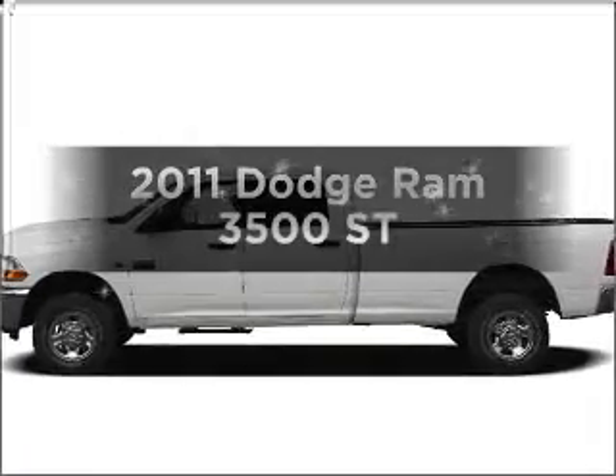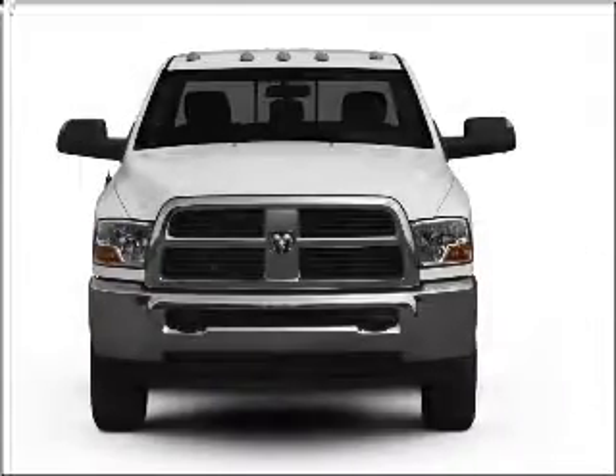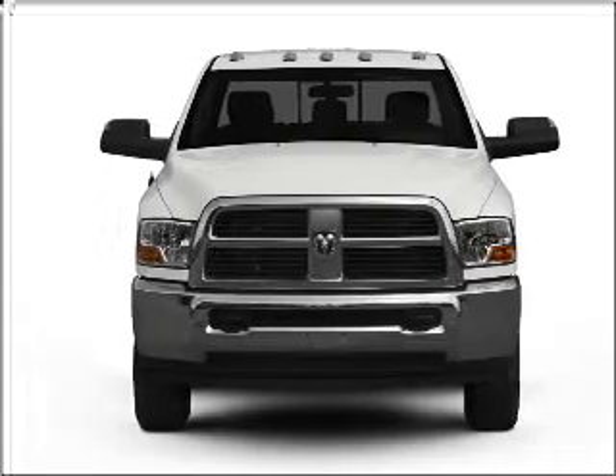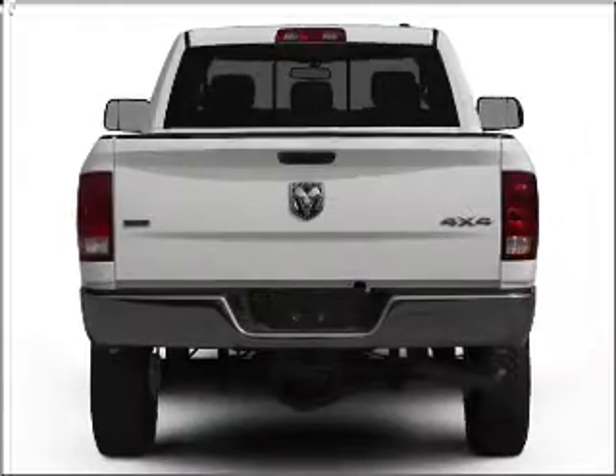Check out this 2011 Dodge Ram 3500. Everything you need under one roof with this great vehicle, with a reliable six-cylinder engine that responds smoothly to its automatic transmission.